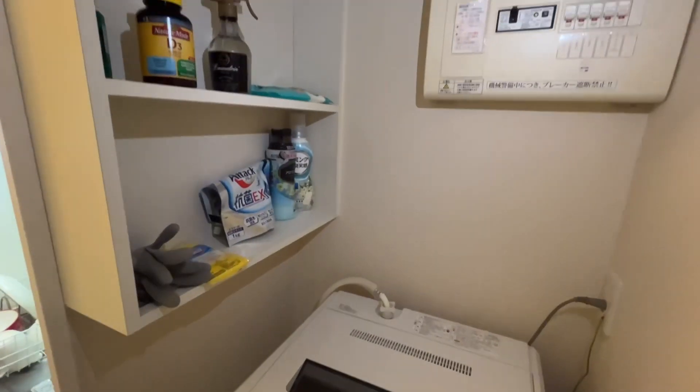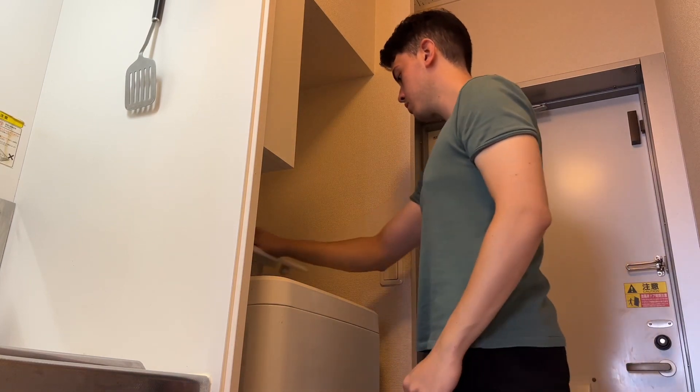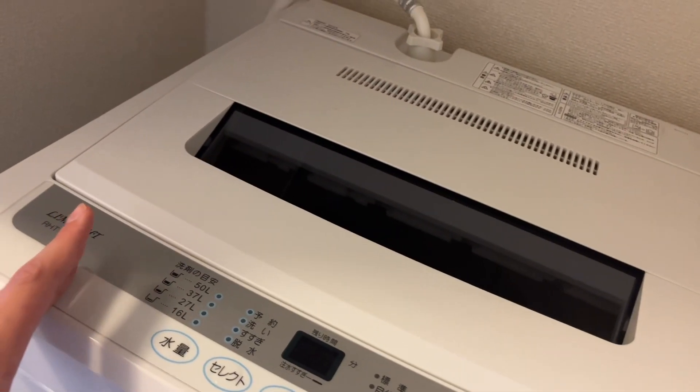What I really like about this place is that you have your own washing machine right here. This place comes fully furnished, which I appreciate. It's comfortable to have your own washing space without having to go to a separate room — but anyway, it's just a normal thing.